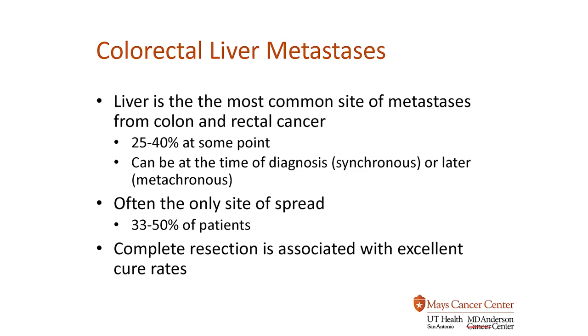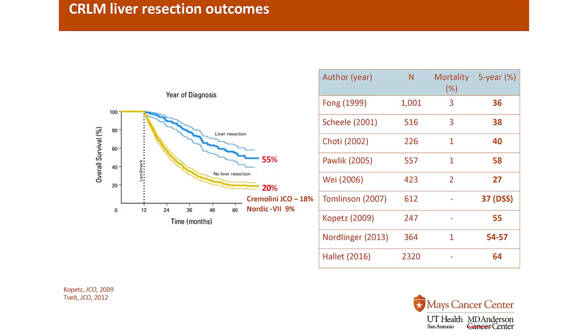This is for stage 4 disease, which is oftentimes uncommon. Shown here on the graph on the left are patients that have either undergone liver resection — over 60 months, so five years plus — over half of the patients are alive after successful resection of colorectal liver metastases, versus patients that don't undergo liver resection, so that's typically just chemotherapy, at only about 20%. Still good, but certainly nothing compared to liver resection.